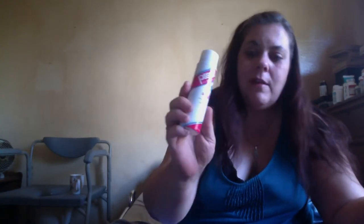I like this for freshening up my hair when I don't wash it for a couple of days. On the go, Instant Dry Shampoo. This is a nice size.